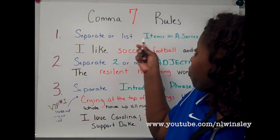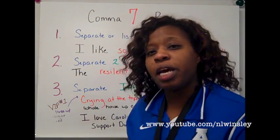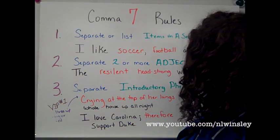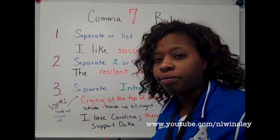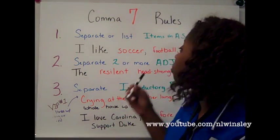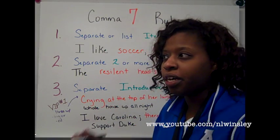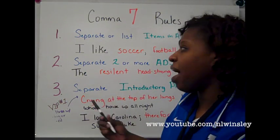Comma rule number one: you want to separate or list items in a series. So, if you like soccer, football, and basketball, those are three items and you want to separate those with a comma. I like soccer, comma, football, comma, and basketball. One typical error is people put the comma after the AND. No, you put the comma before the AND. AND never gets a comma after it because it is almost like a comma itself.